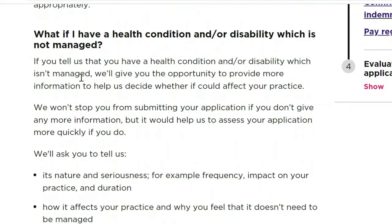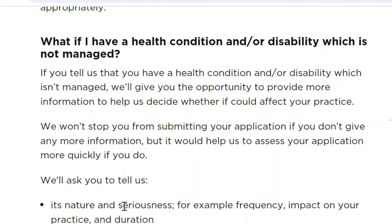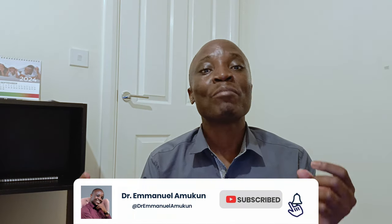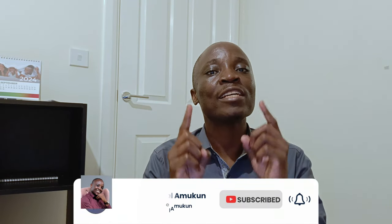What if you have a health condition or disability which is not managed? The NMC will ask you to tell them its nature and seriousness — for example, frequency, impact on your practice, and duration. They want to know how it affects your practice, why you feel it doesn't need to be managed, and how you make sure you don't put patients and others at risk. They also want to know if there's a pattern, any triggers, or if it's a recurring issue. In all of this, they are looking at patient safety.